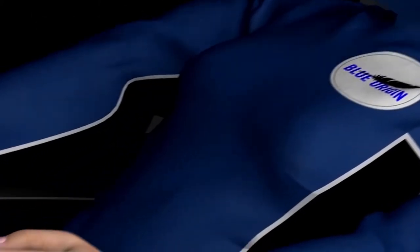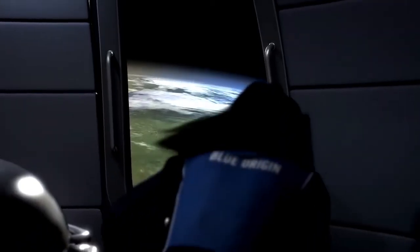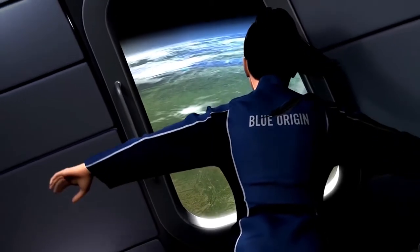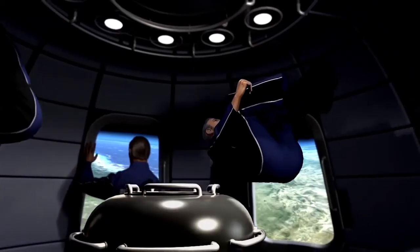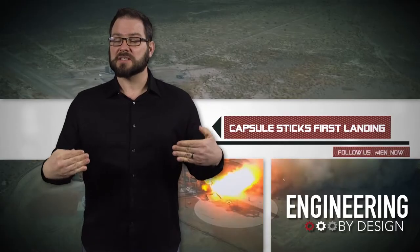The Crew Capsule is Blue Origin's answer to the emerging space tourism market. It has large windows and room for six people to move around and even experience weightlessness with a couple of somersaults. It's still only like 530 cubic feet for six people, so those somersaults are gonna have to be tight. Keep your form and tuck.